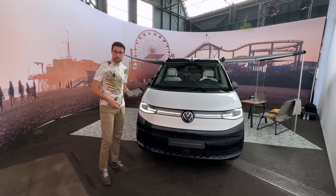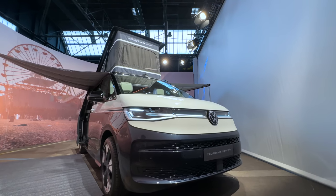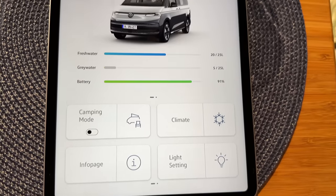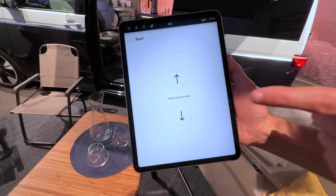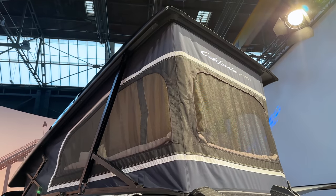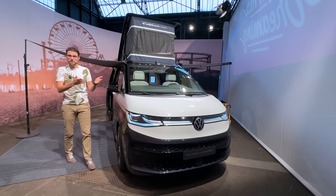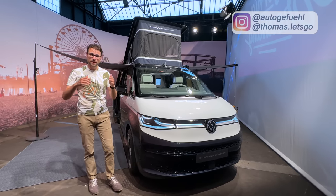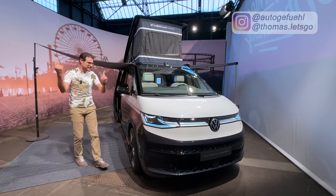Is this the ultimate campervan? This is the all-new VW T7 California, and it will be a digitalized one because electronically you can put this roof up right here. You can do it from an iPad or from your personal phone, and we'll take you on a full tour here with Thomason Auto Gefühl in 4K.